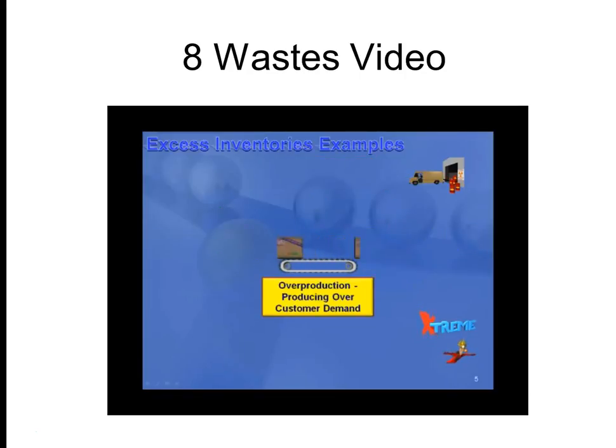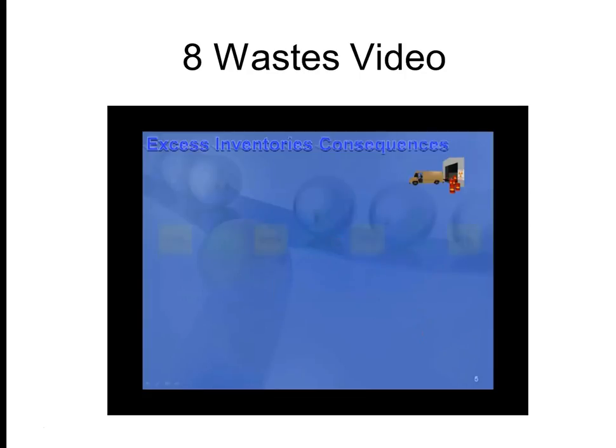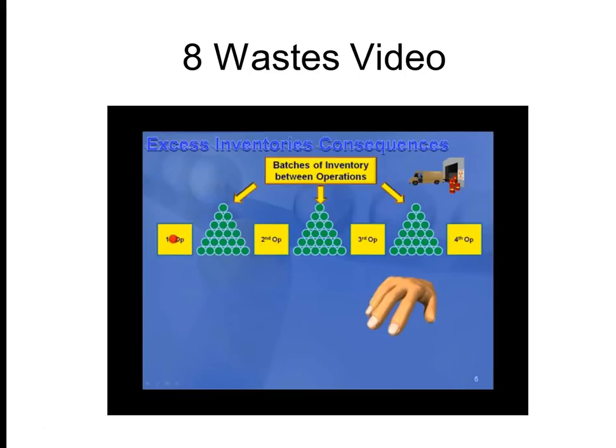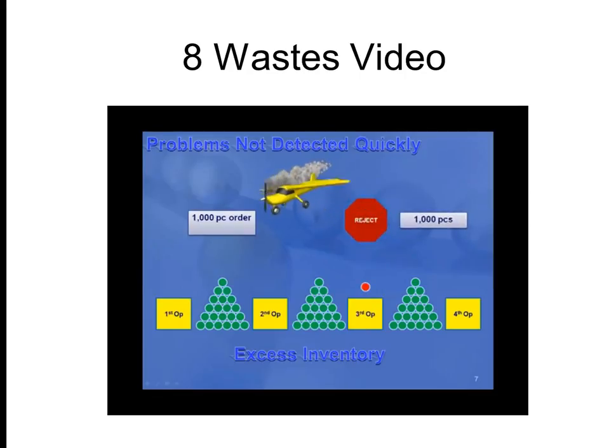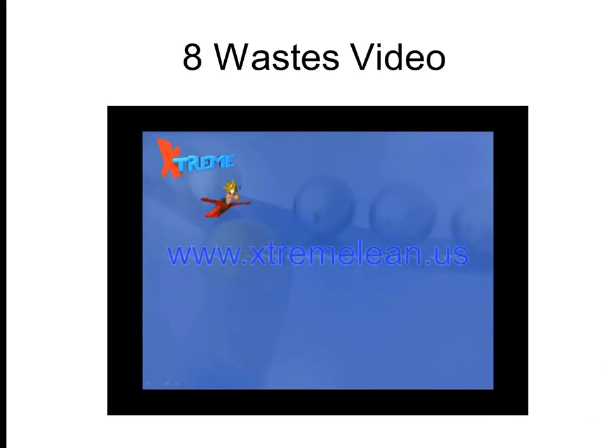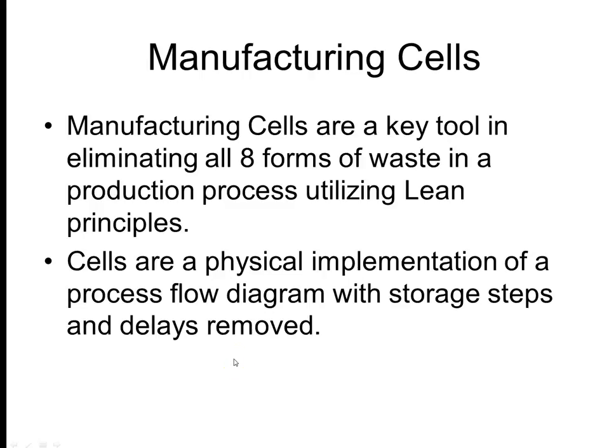Examples of excess inventories include most of the work in process between operations — also called batch and queue — which is excess inventory. Producing more than the customer demands also causes excess inventories. The consequences of having excess inventories include the waste of waiting. As a batch of parts slowly makes its way through production, all of the work in process between operations causes the lead time of each batch to increase drastically. Most of the time spent in manufacturing is waiting, causing longer lead times and delays.